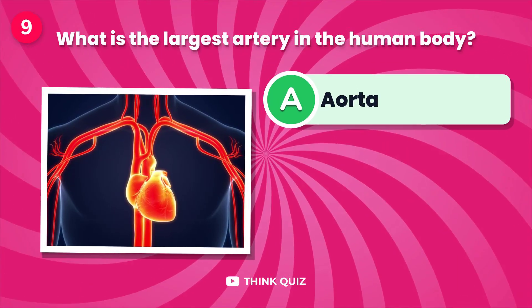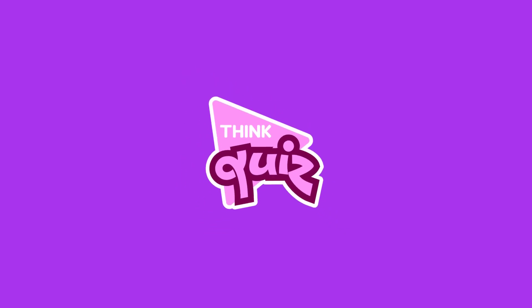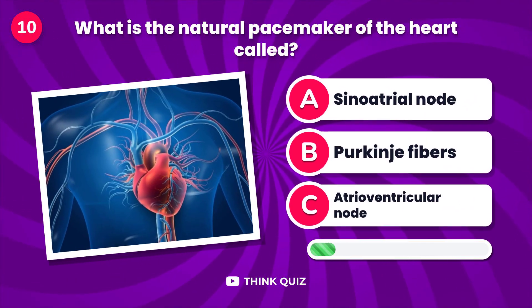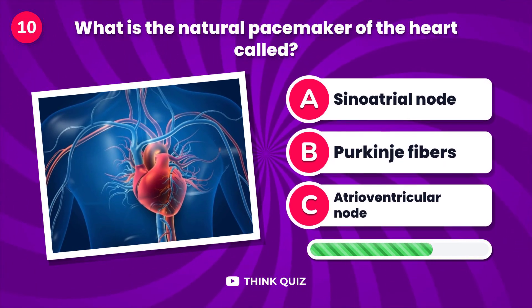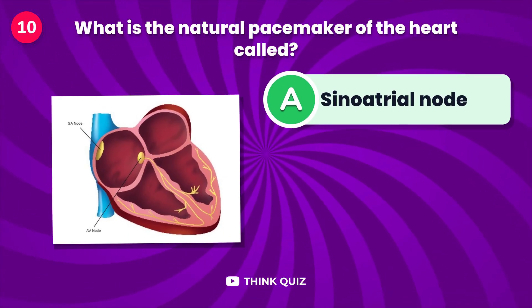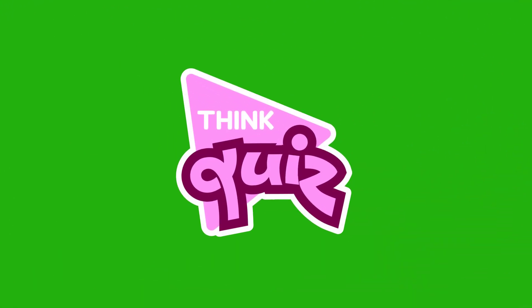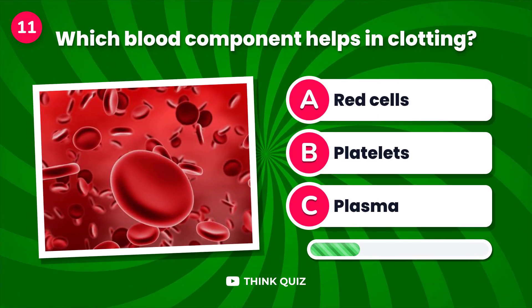What is the largest artery in the human body? What is the natural pacemaker of the heart called?